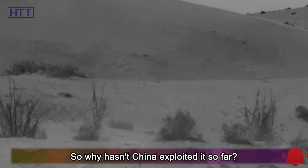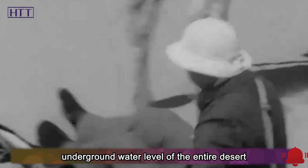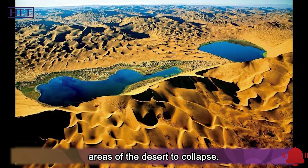So why hasn't China exploited it so far? In fact, it is mainly for environmental reasons. The water levels of the underground sea are also interrelated. Once exploited, the underground water level of the entire desert will drop, which in turn will cause large areas of the desert to collapse.